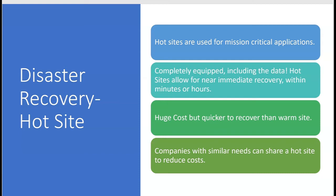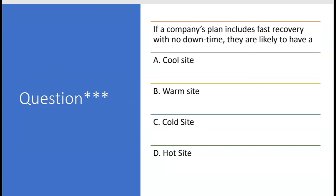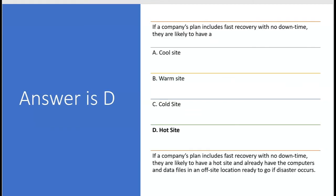There are advantages and disadvantages to each, and that's what the exam will ask about. For example: if a company's plan includes fast recovery with no downtime, they're likely to have what? Option A says a cool site — there's no such thing. A warm site would have some recovery but there'd be downtime since the computers are there but not the data. Fast recovery with no downtime means a hot site — answer choice D — fully equipped with computers and data at an off-site location.